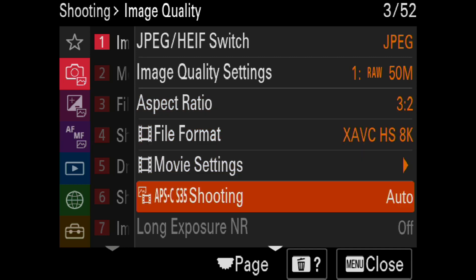APS-C is the smaller image format that was popular before full frame was developed. You can shoot that way intentionally if you have an older E-mount lens designed for APS-C cameras. When you turn this on, you're now shooting with 21 megapixels instead of 50. But if you're shooting in APS-C mode, you can also shoot at a flash sync speed of 1/500th of a second before going over to HSS mode.